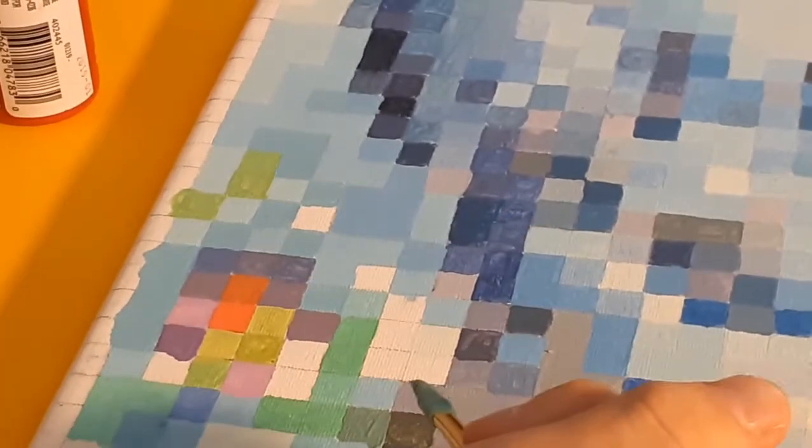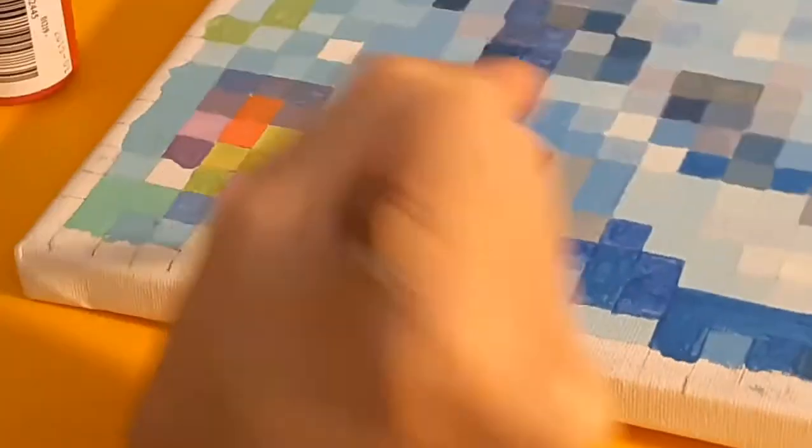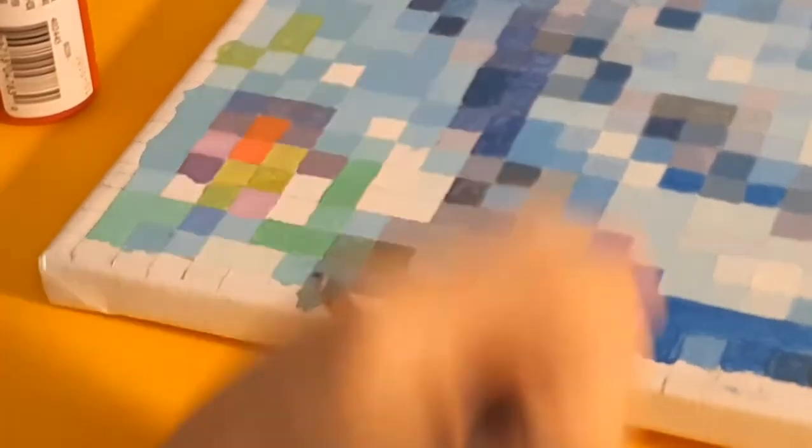Oh my god, this side is really bad — you see that? That sucks. I just blended it out. Alright, there we go. Easy fix.